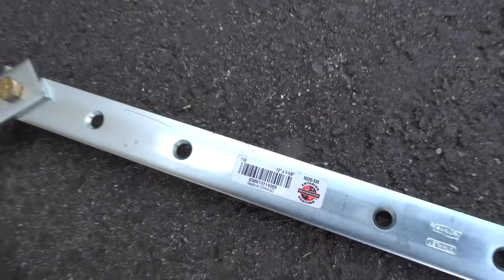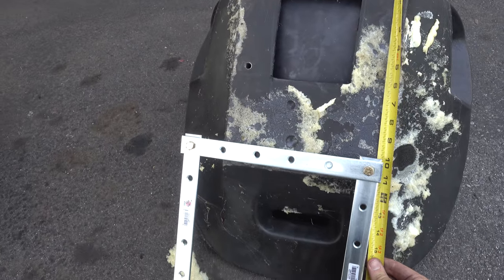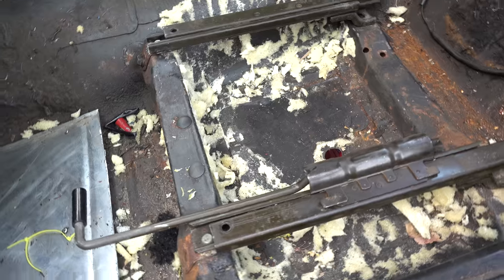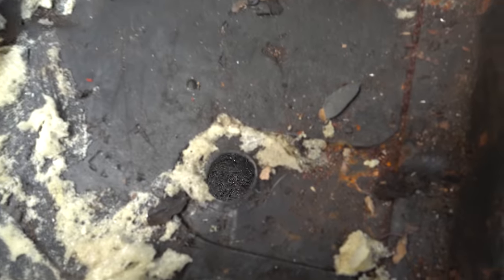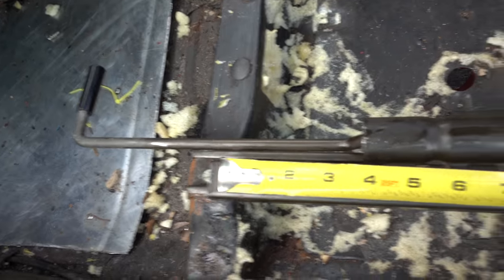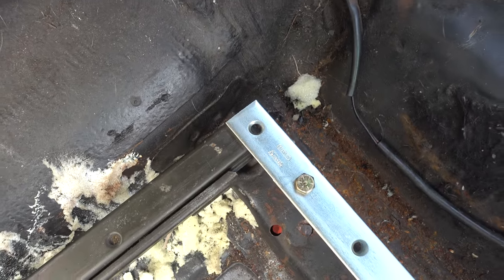I dug out some brackets that were three-sixteenths of an inch thick and seemed to be about the right size to mount the racing seat onto the stock seat rails. By reusing the seat rails we also get to maintain the stock-style seat adjustment. The spacing of the bolt holes in these brackets is actually pretty uncanny — I just need to lengthen them a bit, but they'll work with the holes already on there.